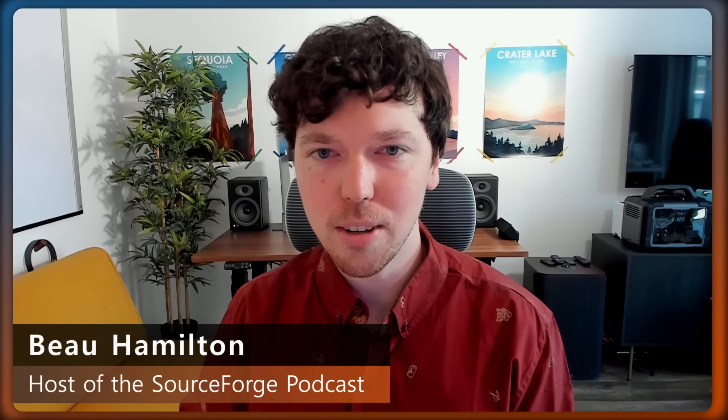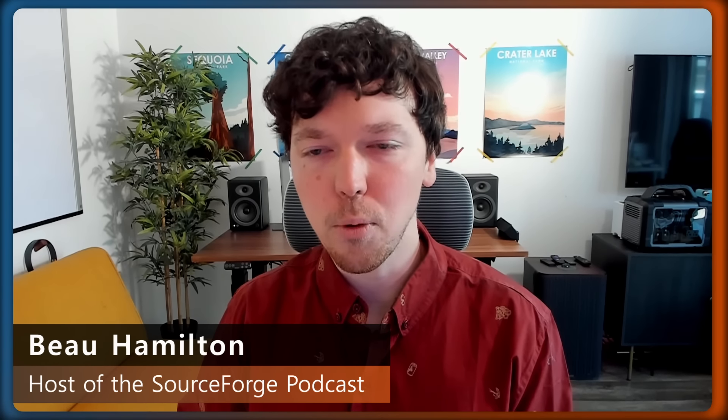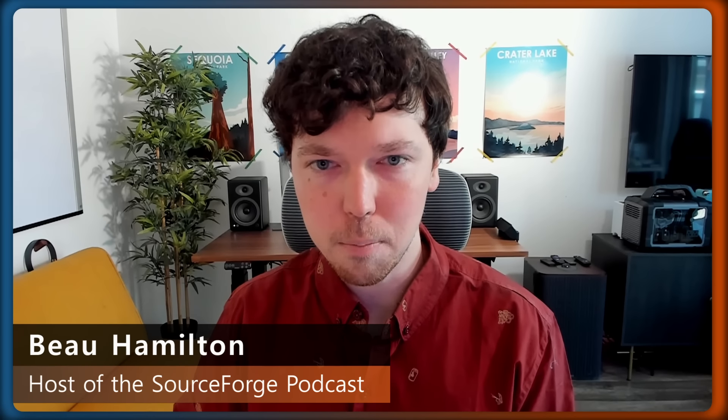Hello, everyone, and welcome to Slash Media's SourceForge podcast. Thank you for joining us today. I'm your host, Beau Hamilton, senior editor and multimedia producer here at Slash and SourceForge, the world's most visited software comparison site where B2B software buyers compare and find business software solutions. Today we're talking with Dan Miller, the CEO of TimeObjects, a simple-to-use cloud-based timesheet solution for businesses of all shapes and sizes. Dan, welcome to the podcast. Glad you could join us.